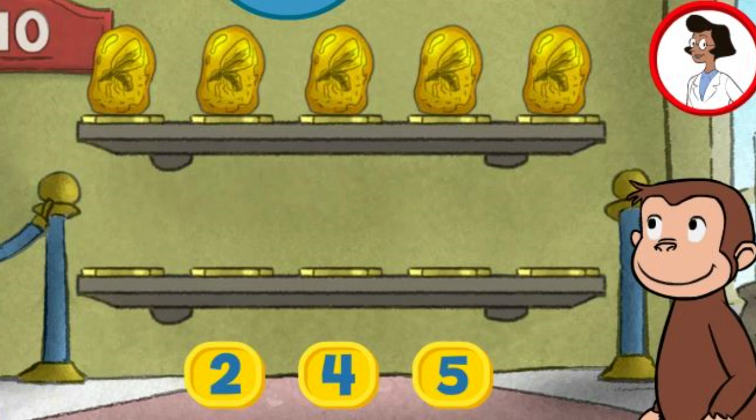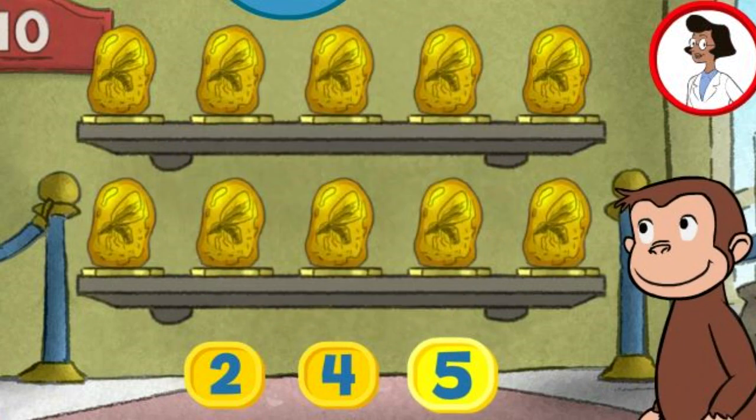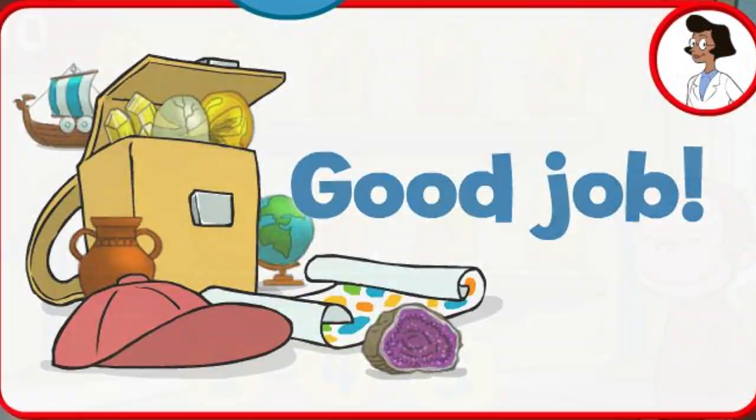Here we have five things. How many more do we need so that we have ten altogether? Five. That's it. The exhibit now has all ten things. Good job.